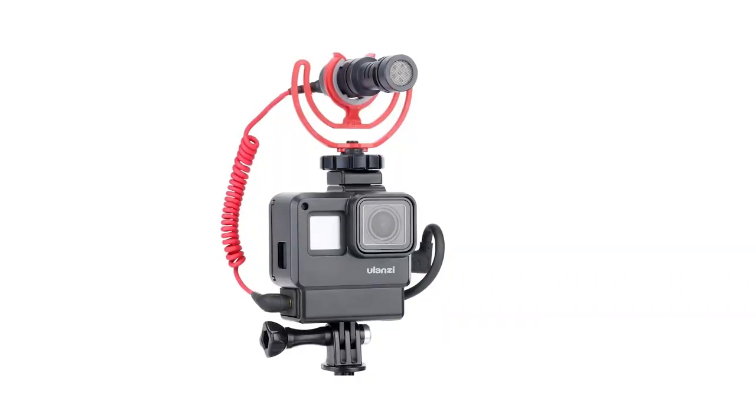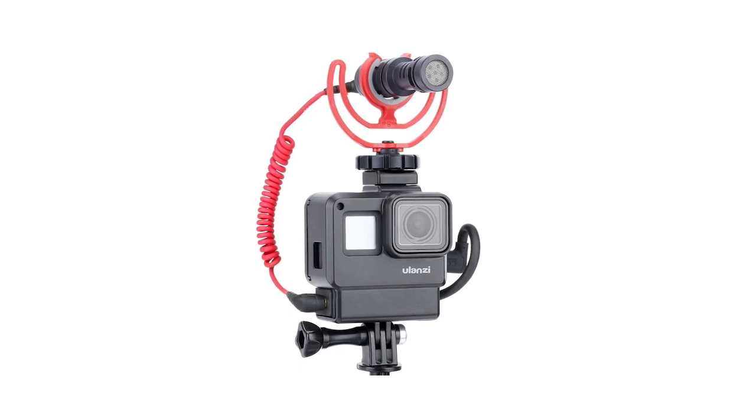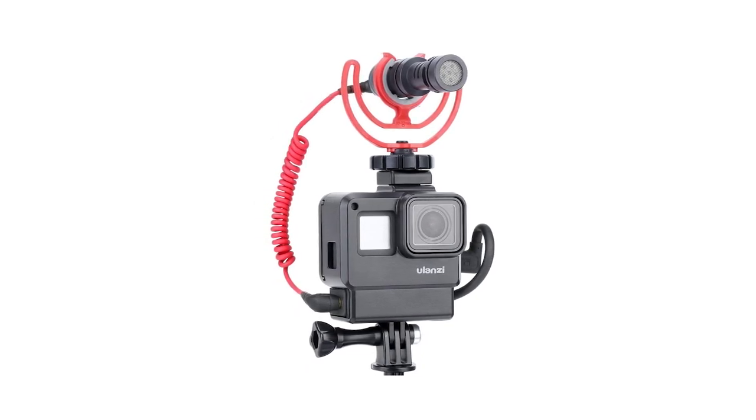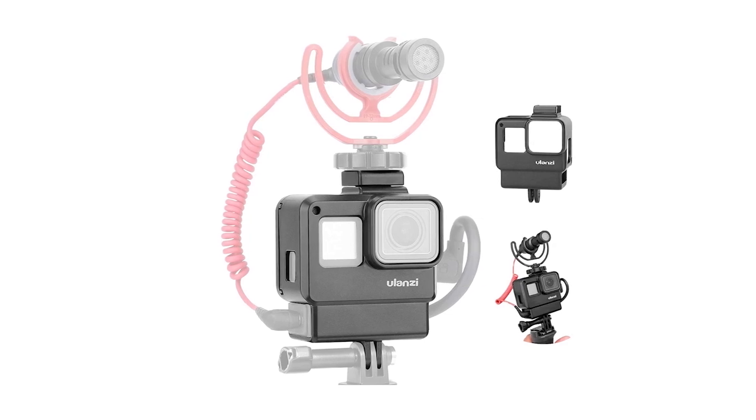If you want to buy a microphone which is compatible with GoPro, then you can look into the Ulanzi V2 housing case with microphone. The Ulanzi V2 housing case frame is made of high-quality ABS plastic and is lightweight and easy to carry. The product is compatible with GoPro Hero 5, 6, and 7 cameras and has space where you can mount your microphone for shooting videos. A specifically designed slot allows you to position the microphone adapter conveniently, and the case is easy to install and long-lasting.